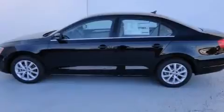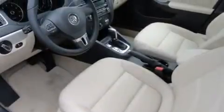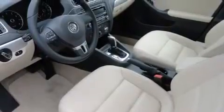All the following features are included: air conditioning, a split folding rear seat, cruise control, a CD player, a leather-wrapped steering wheel, and front side impact airbags.